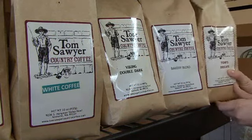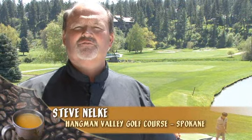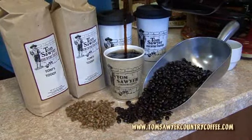One flavor that we really like here at Moody Aviation is the Viking Double Dark — it's got a great bold flavor. Another aspect of Tom Sawyer Coffee that we appreciate is that he is a local business, and we want to support local businesses here in Spokane, Washington. We're very happy with Tom Sawyer's Country Coffee. The quality of the product is outstanding and the customer support we get from him is second to none. People out here expect the best — that's why we feature Tom Sawyer Country Coffee.